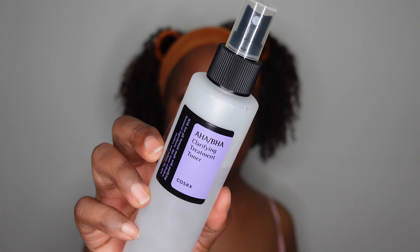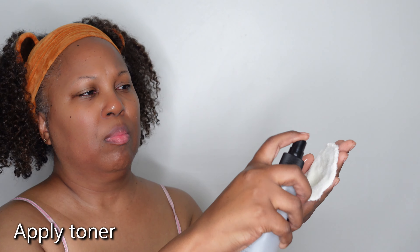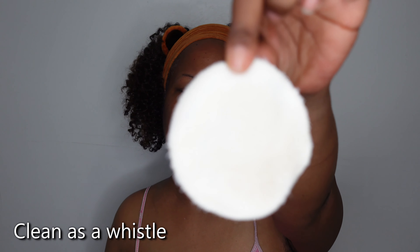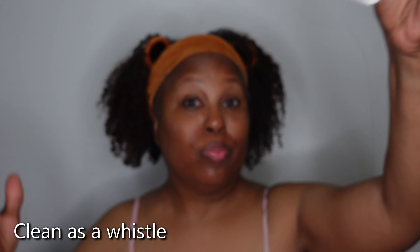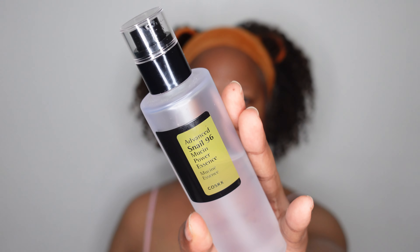Now I am applying my toner. This is a clarifying toner and I wanted to use this because I do this whenever I wear makeup so that I can really go in and make sure my skin is clean. This cleansing pad is clean as a whistle — nothing is there, so my face is clean. I'm just fanning my face so that it can dry down. It feels so good and clean.